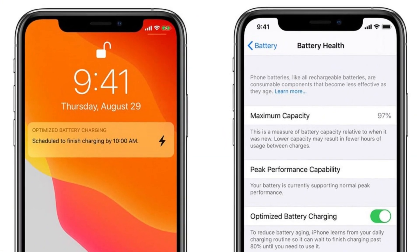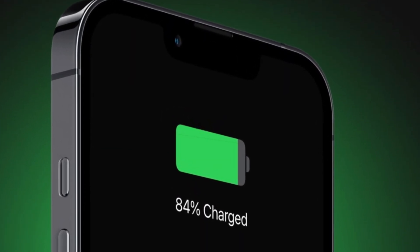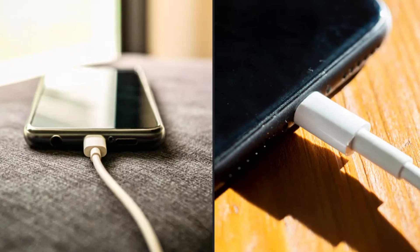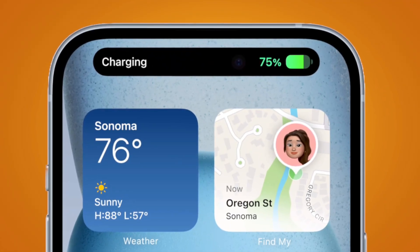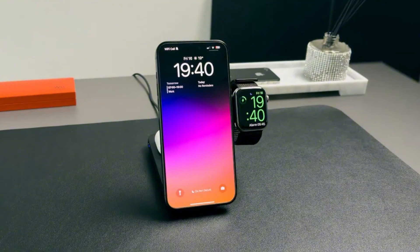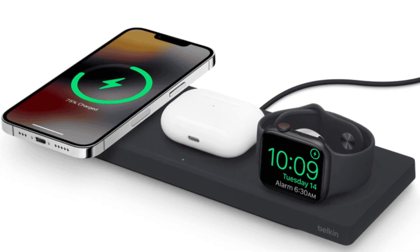Now let's talk charging. Don't expect super-fast numbers like 120-watt or 200-watt charging from Apple — that's just not their style. Instead, the iPhone 17 models will likely stick with the current speeds: about 27 to 30 watts wired charging depending on the model. In real-world terms, that means it could take about 1 hour and 30 minutes to go from 0 to 100%, just like the iPhone 16. Wireless charging is here as usual, with speeds up to 15 watts using Apple's MagSafe.